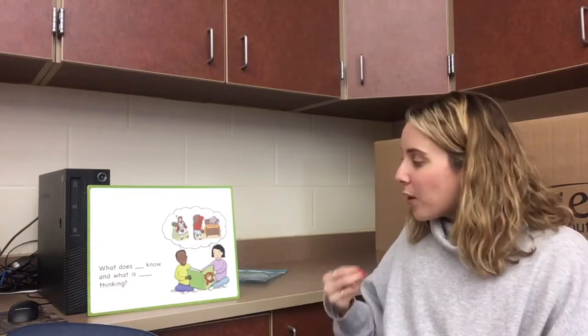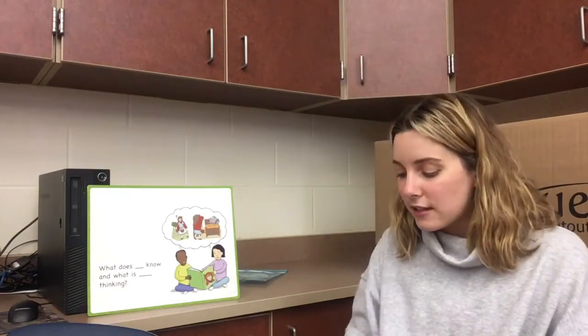As we read chapter 5, we're going to be making inferences, just like we did the last chapter. Making an inference is thinking: what does our character know and what does our character think? And that's without the author telling us. So without the author telling us, what do we think Jack and Annie feel like? What do we think they know? We're making inferences. That's what we're going to think about as we read this next chapter.